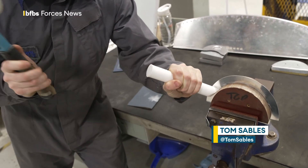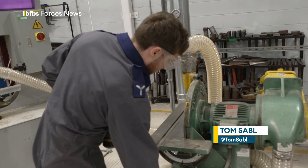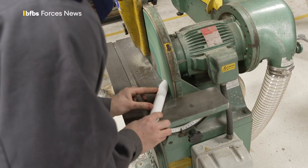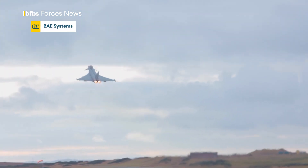The RAF's trainee metalsmiths knocking parts together the old-fashioned way — skills dating back years that, after a testing process, could theoretically help fix and maintain some of the most advanced kit in UK defence.